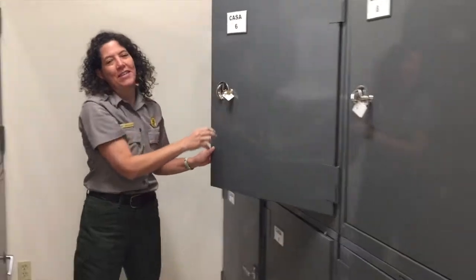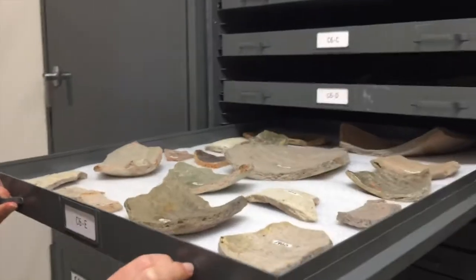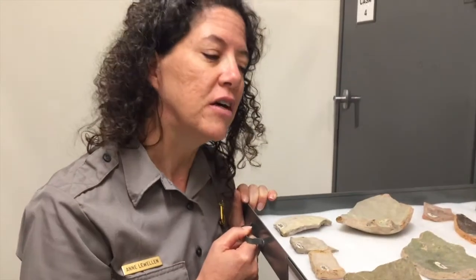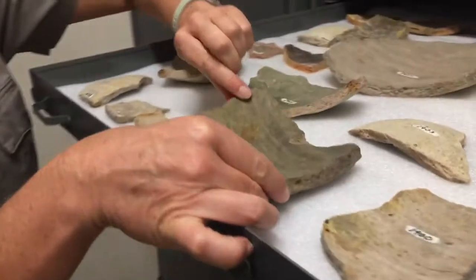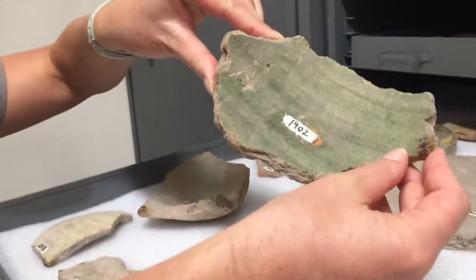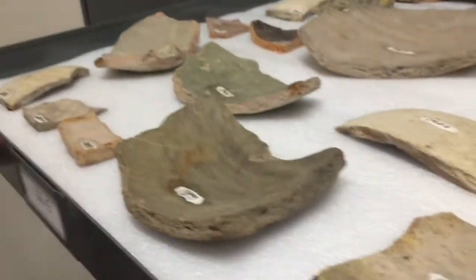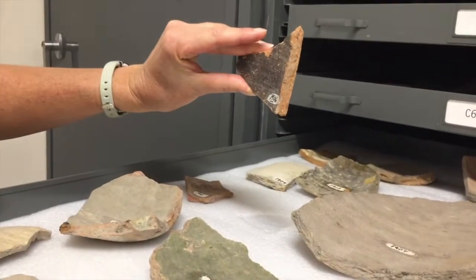This cabinet contains our ceramic collection or pottery. This is a piece of olive jar — a storage jar the Spanish used from the 1600s all the way through about the 1800s — and there are a lot of pieces found in St. Augustine. You can see the bigger pieces here. They're often glazed with a green glaze, and sometimes they have a reddish clay with them too.